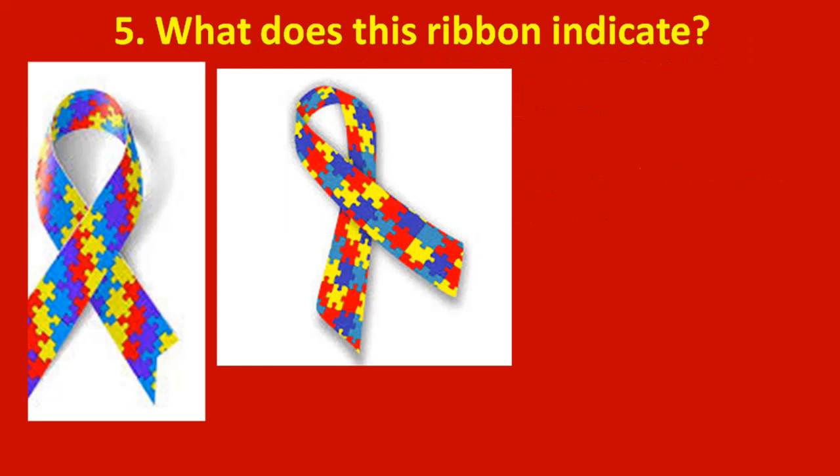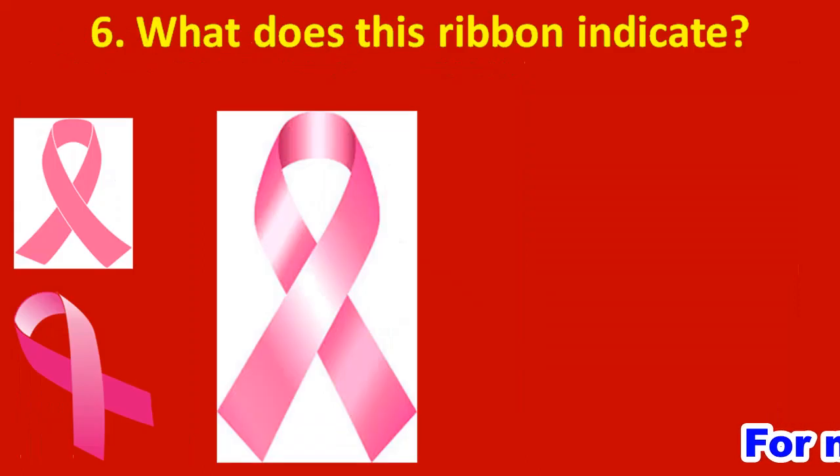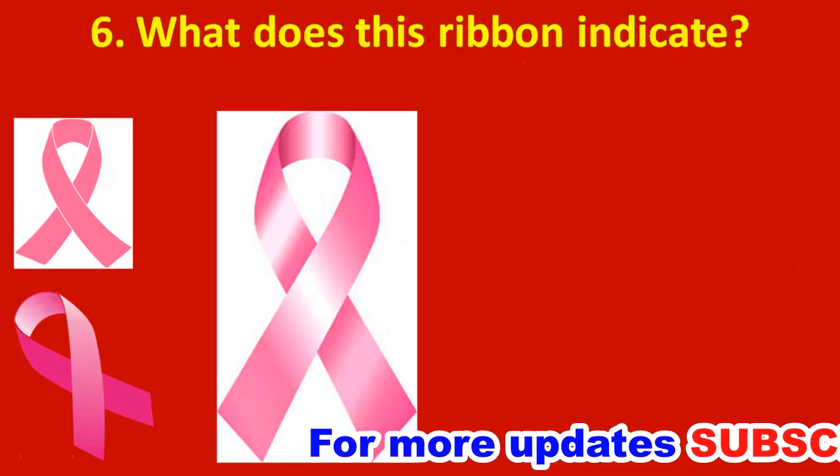Fifth question: what does the ribbon indicate? It is known as the puzzle ribbon. It indicates autism awareness. The puzzle ribbon was adopted in 1999 as a universal sign of autism awareness.